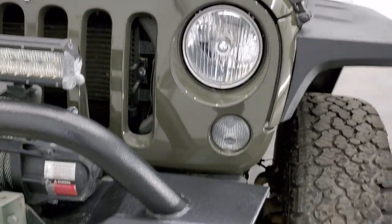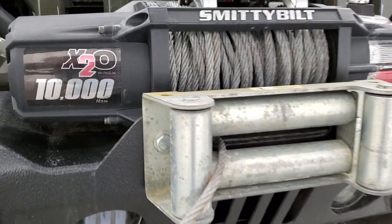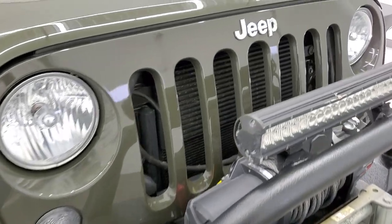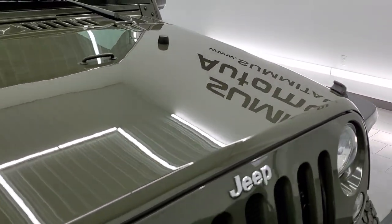Tank clear coat — really a neat color. Headlight lenses are nice and clear. It comes with LED fog lamps, a Smittybilt X20 10,000-pound winch, and an LED light bar. The grille is in nice shape, and the hood is in pretty nice condition as well.